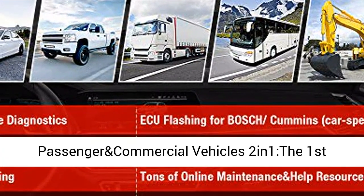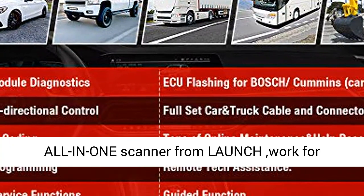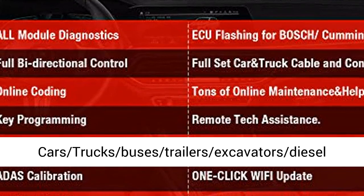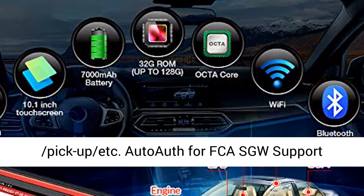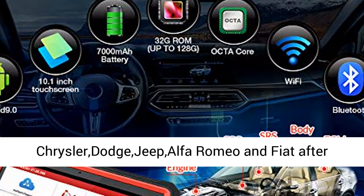Compatible with 12V and 24V vehicles, designed for passenger and commercial vehicles. The first all-in-one scanner from Launch works for cars, trucks, buses, trailers, excavators, diesel engine construction machinery, pickups, and more. Auto offers ADAS and gateway support.